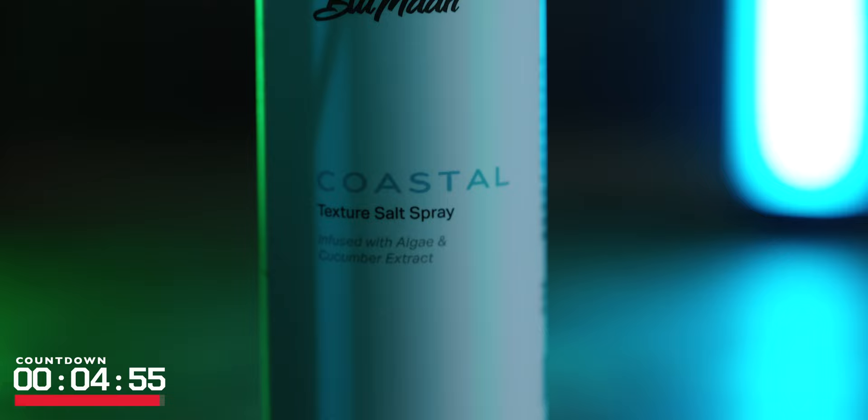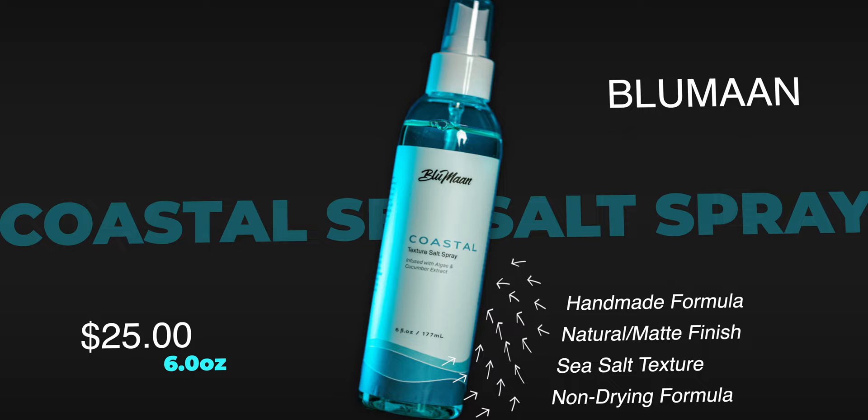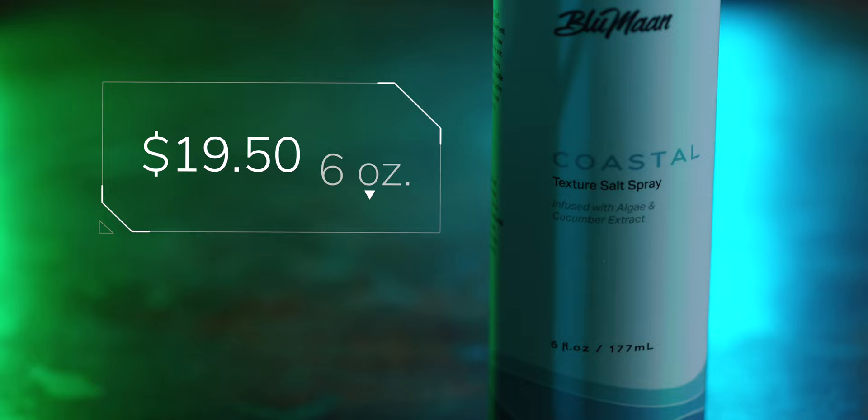As usual, let's throw five minutes on the clock. According to the brand, the all-new Blumon Coastal Texture Spray is a handmade sea salt texture spray that adds texture and movement to the hair with a natural to matte finish. They say it provides fullness and great beach-like texture, all without drying your hair out due to good nourishing ingredients. Price-wise, it comes in at $19.50 for six ounces before my channel discount.